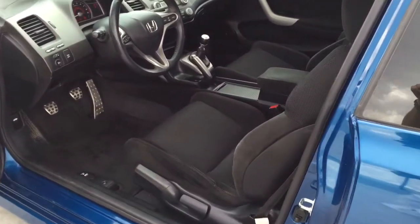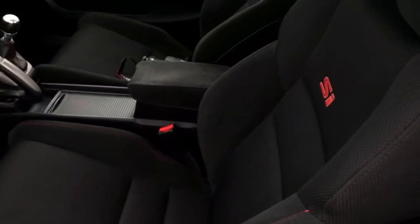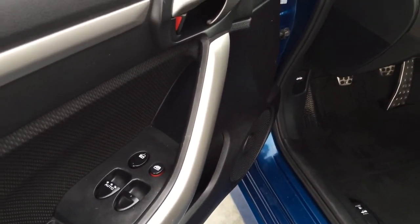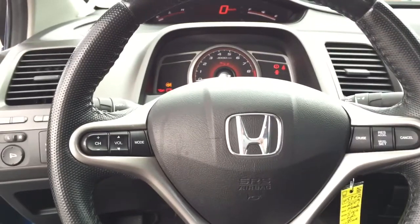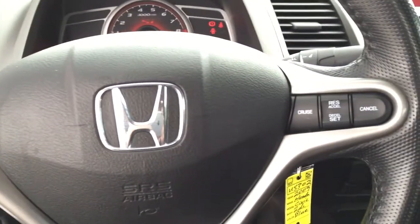Moving on to the interior, there are black cloth seats with red stitching. These are only available on the SI model. Automatic windows, driver side auto up and down, power mirrors, traction control, a leather wrapped steering wheel. And on the steering wheel are controls for your premium audio system with subwoofer, as well as cruise control.